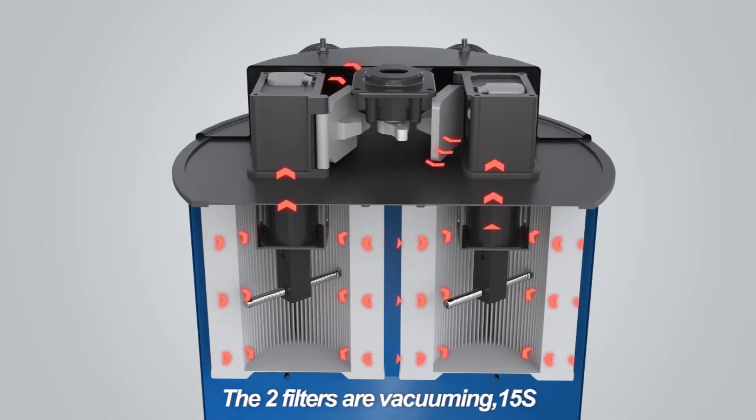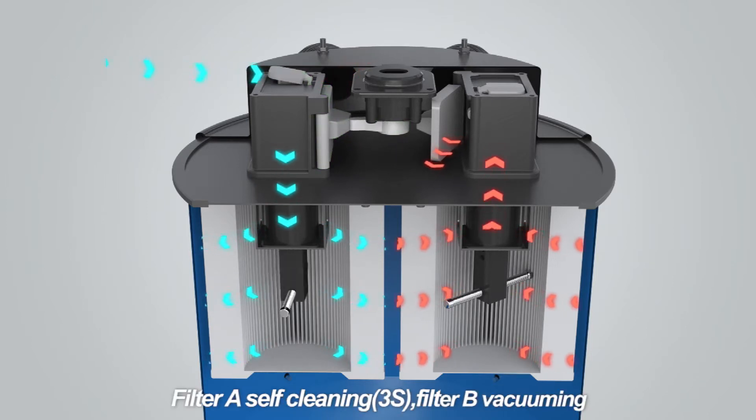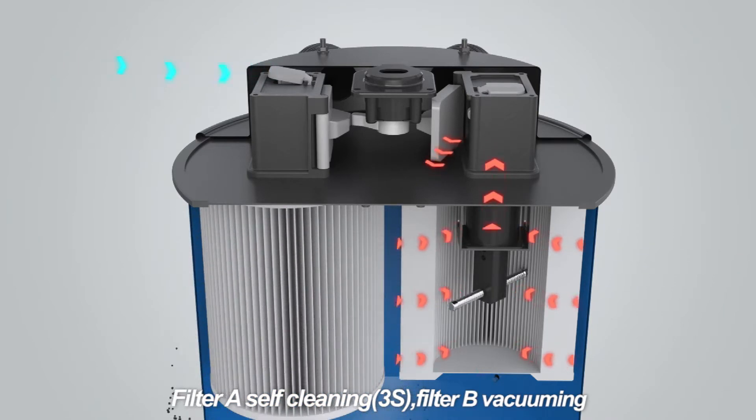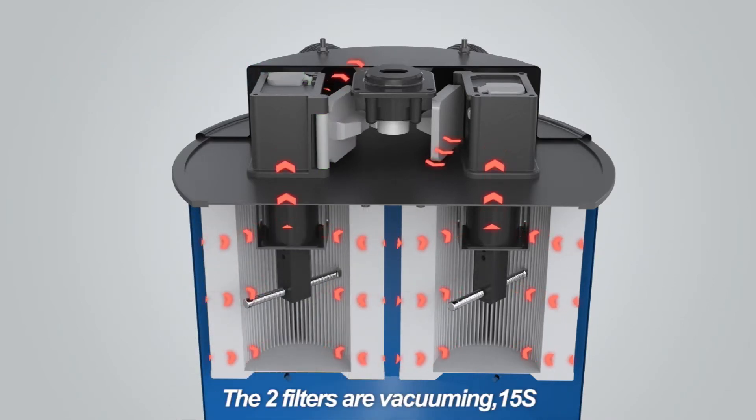Cleaning happens regularly all the time. When one filter is cleaning, the other keeps working, to ensure the filters are working to their optimal performance without significant loss of airflow due to clogging.